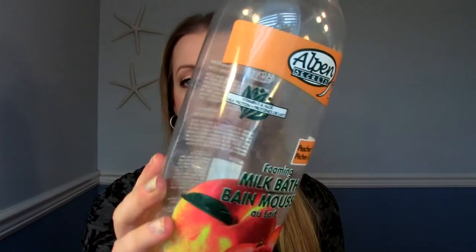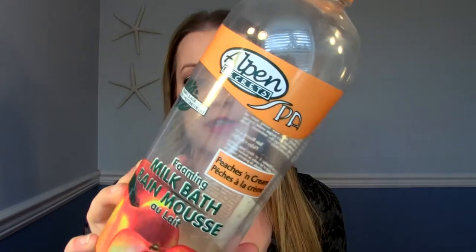This I have had forever — I have no idea where I got it, but I finally went through it because now that I live in our new house we have a big bathtub, so I'm taking more baths. It's called Alpine Secrets Spa Peaches and Cream — it's a milk bath. This made lots of bubbles and was very creamy. I liked it. I feel like it may have been a gift or I may have gotten it from the dollar store a long time ago. I don't know too much about it, but if you see it, I liked it.